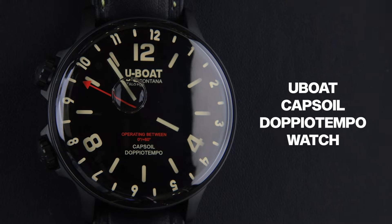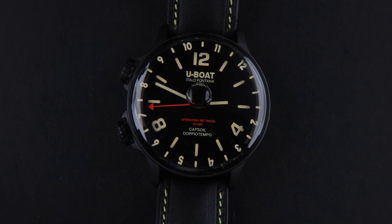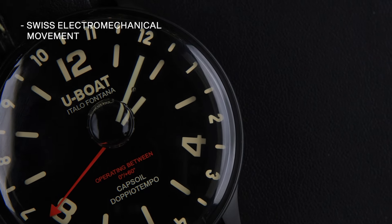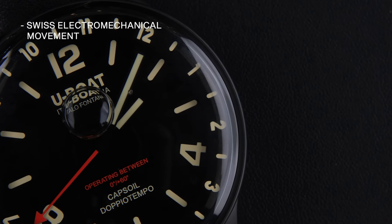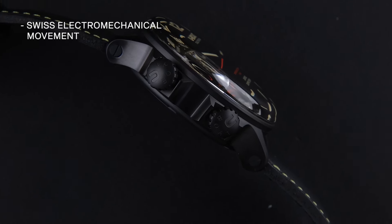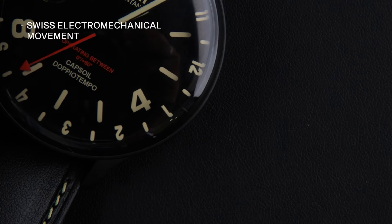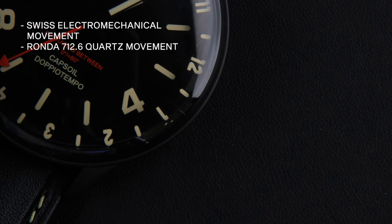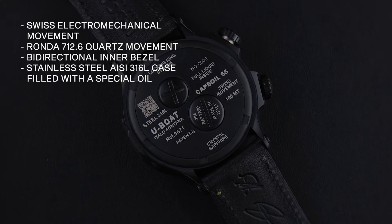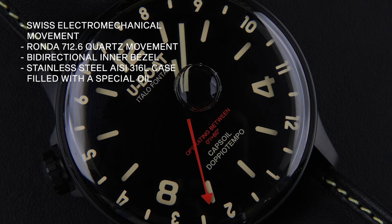Next in line we have the U-Boat Capsule Doputempo watch. The Capsule collection features a Swiss electromechanical movement immersed in low-viscosity lubricating oil, which turns the dial into an absolute black, creating a three-dimensional and deep visual experience. This watch uses the Swiss Ronda 712.6 quartz movement, a bi-directional inner bezel, and a stainless steel AISI 316L case filled with special oil.